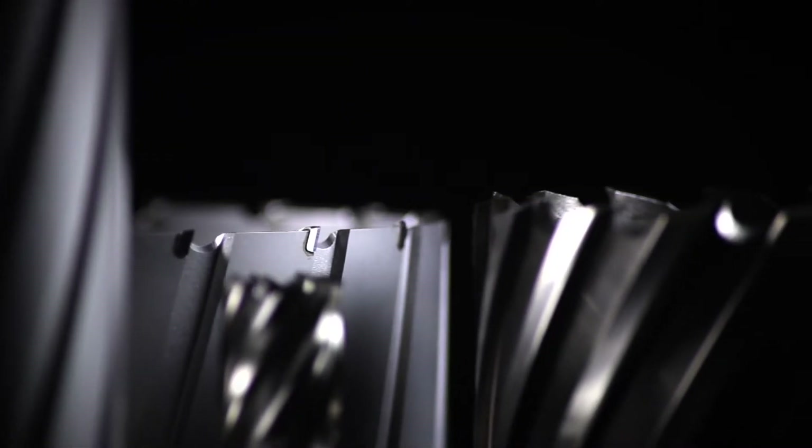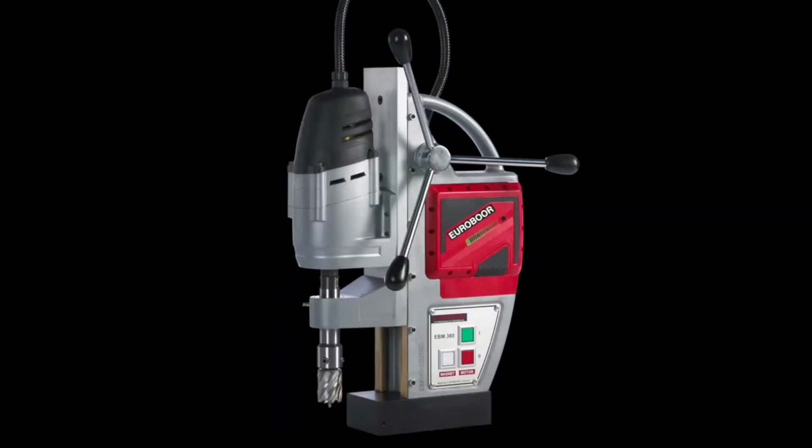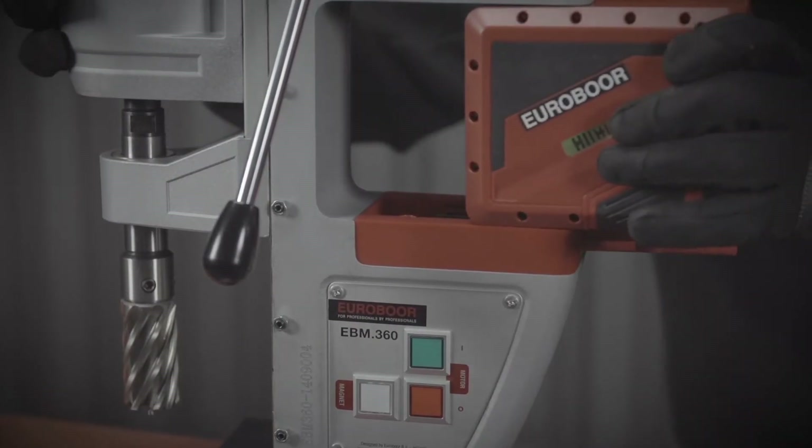At the core of the company's vision is constant innovation based on listening closely to customer needs and market demands. That is why Eurobore constantly brings unique products to market, like the first battery operated mag drill, the EBM 360, that can drill 126 holes on one full charge.